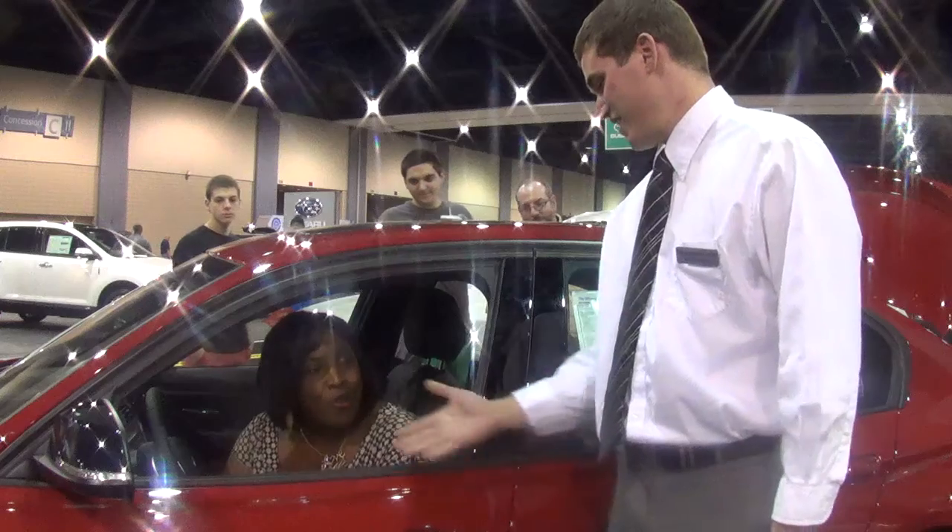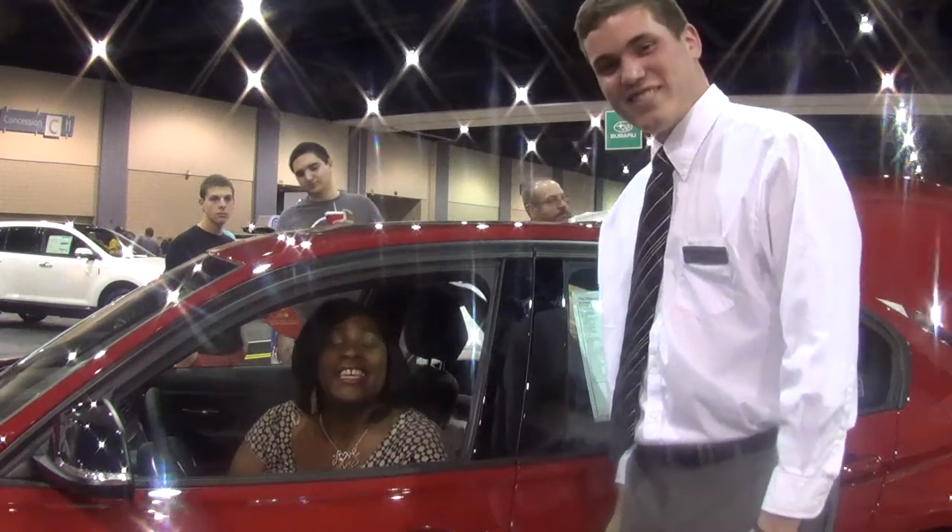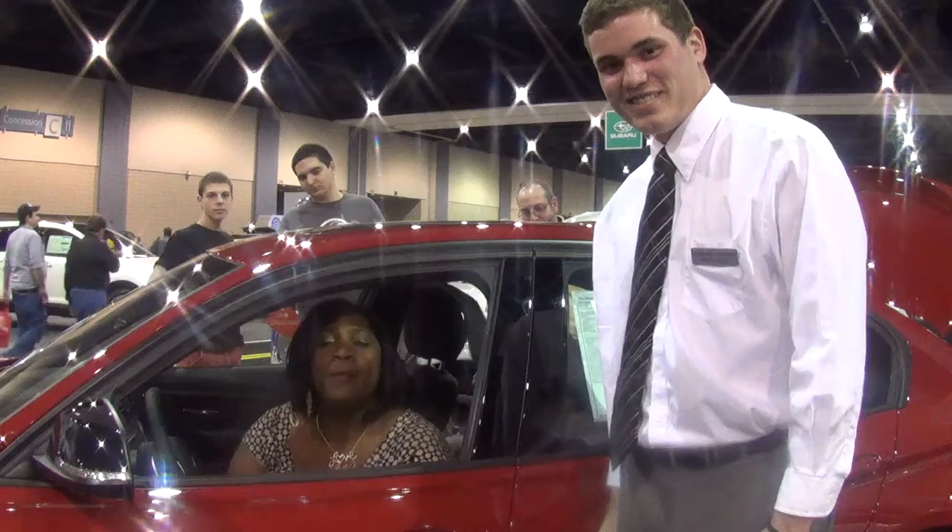Thank you so much for that tutorial. Anytime, Zach. Again, this is Maxine signing off, coming to you with another car. Bye-bye.